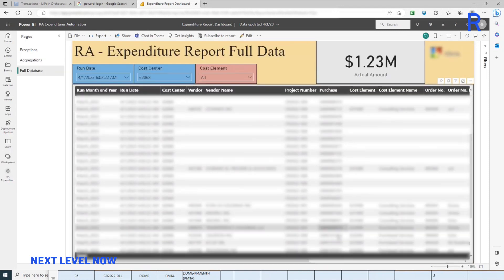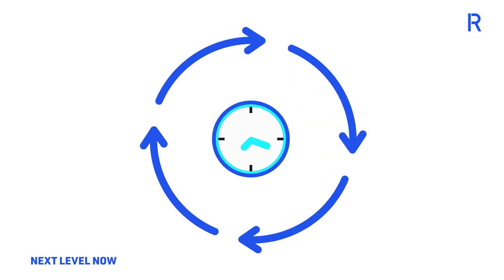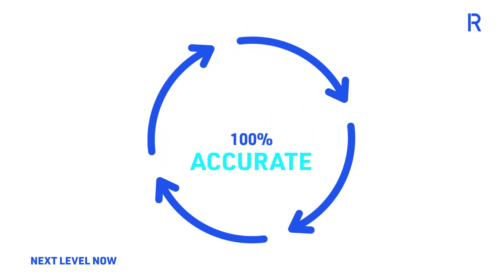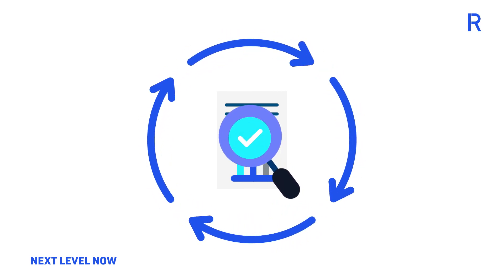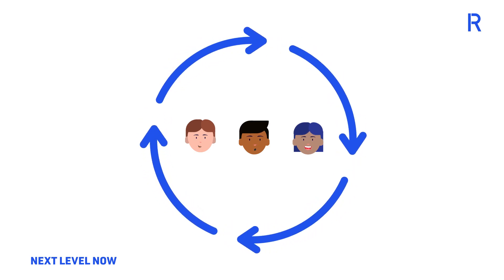With this automation, the business gained close to 1,000 hours annually, a more efficient and 100% accurate budget tracking, an improved reporting process with a comprehensive historic view of the expenditures, while giving the workforce more time to focus on critical business decisions.